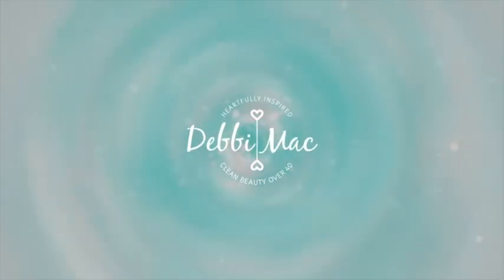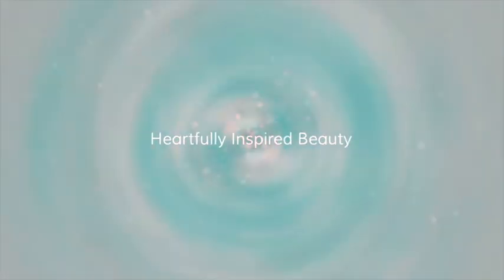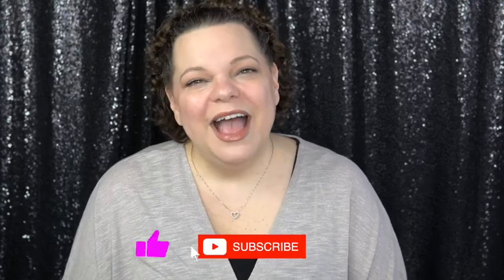Today we are going to talk about all things... Hello my sunshine! My name is Debbie Mack, and welcome back to my YouTube channel. If you're new here, welcome! I'm so happy that you stopped by, and I hope you stick around a while. You can click the subscribe button below and ring the bell, and that way you'll be notified of any future uploads.